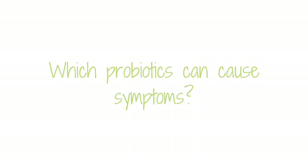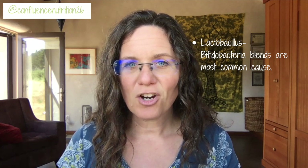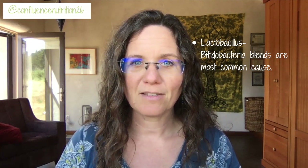The most common type of probiotic that triggers these kinds of reactions are the Lactobacillus and Bifidobacterium blends, which are really the most common type of probiotic. And chances are, if you've bought probiotics at your grocery store, these are the types you've purchased.